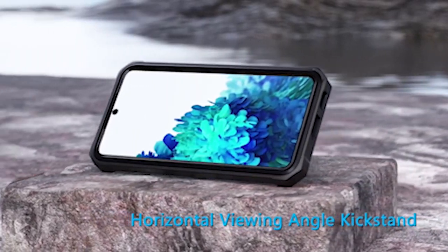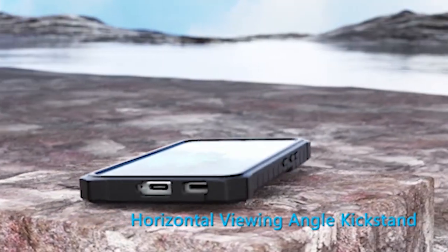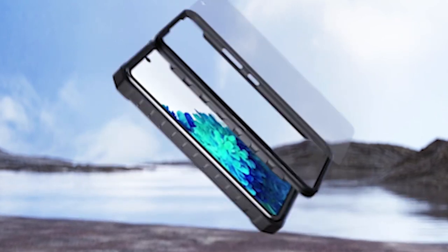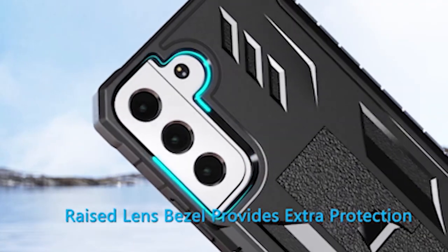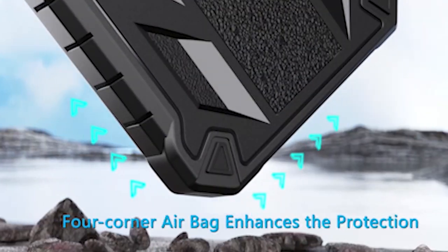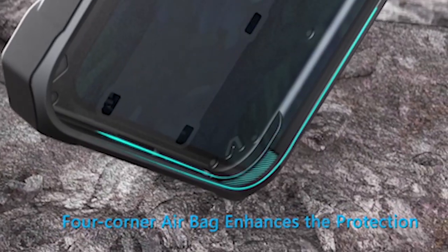What sets the case apart is its hidden kickstand, which supports both portrait and landscape mode, allowing for comfortable hands-free viewing. Whether you're watching movies, browsing the web, or video chatting with friends, the kickstand provides the perfect angle for your viewing enjoyment, making it a versatile companion for all your entertainment needs.